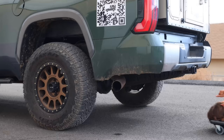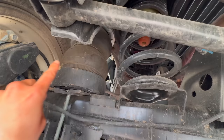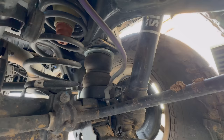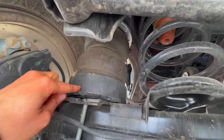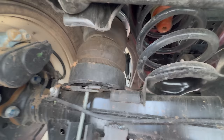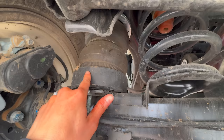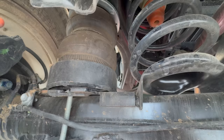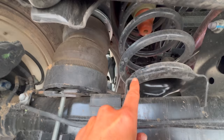Down here you can see the airbags — they're sitting in a cup. Typically with airbags they're bolted directly to the actual frame, but this cup allows the axle to articulate and move around when you're going over different terrain. Otherwise, if it's not sitting in this cradle, it restricts movement of the axle, which causes the airbags to tear and renders them useless.